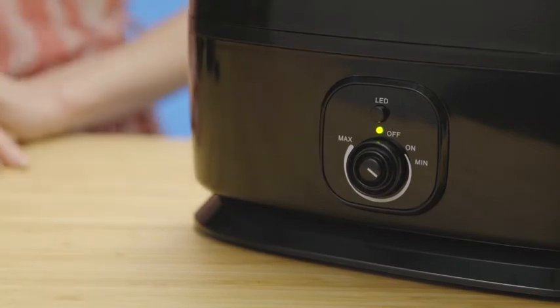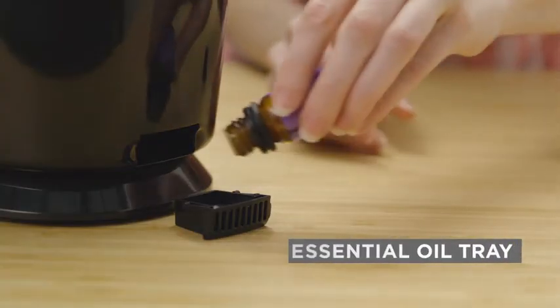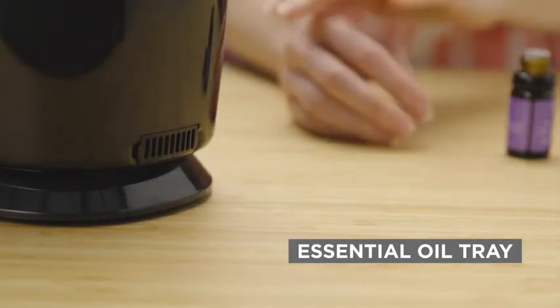Set it and forget it, and rest easy with its auto-shut-off feature that automatically turns off your humidifier once it runs out of water. Plus, it includes a built-in essential oil tray. Simply add your favorite essential oils and fill your room with clean, pure, fresh-smelling aromas.